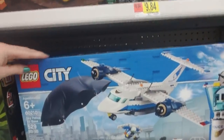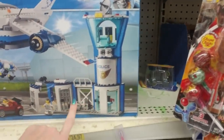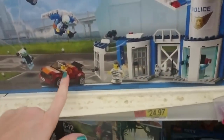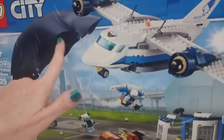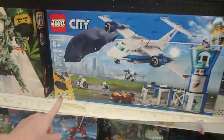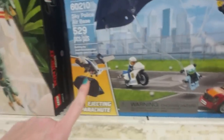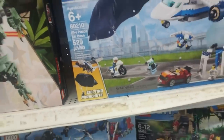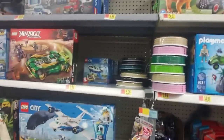Oh my goodness — Sky Police Air Base. You get this big thing, someone's breaking out her buddy, and then there's a little parachute man in a plane and a motorcycle. You can even eject the parachute out of the plane. That is $79.